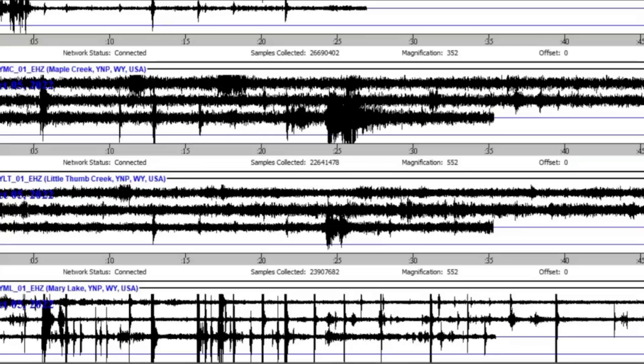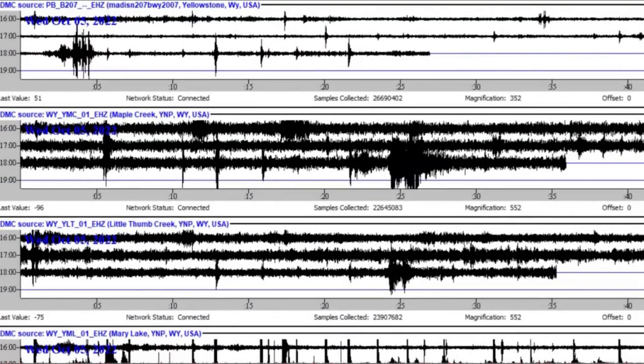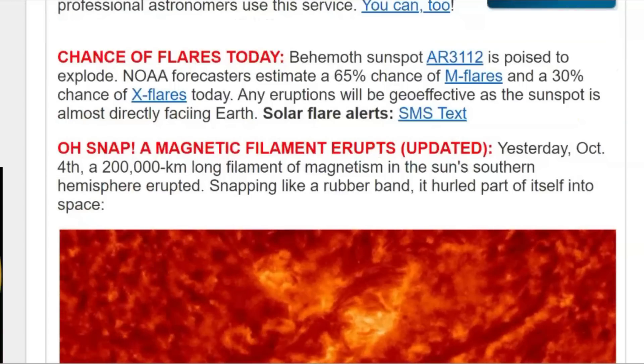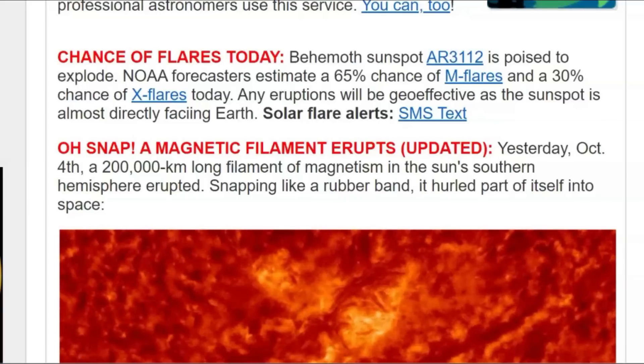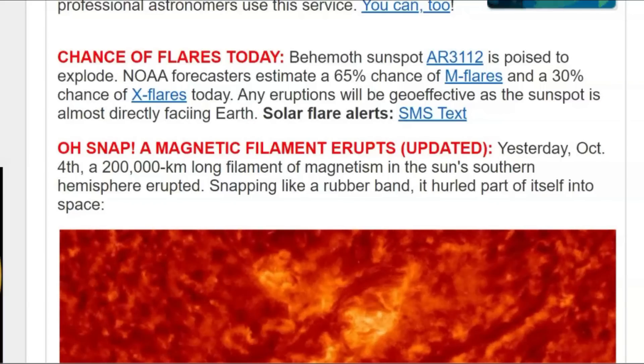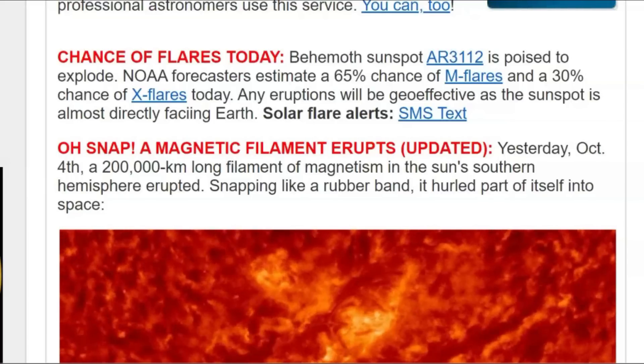This is why it's affecting our weather, our jet stream — it causes earthquakes, and if a volcano is ready to go off, could trigger that. This is currently what the live stream is showing. Spaceweather.com is saying that AR 3112 is poised to explode. NOAA forecasters estimate a 65% chance of M flares and a 30% chance of X flares today. But when that X flare went off, there was zero probability of any X flares on that day — so they really don't know. Kind of like earthquakes — you just don't know, you can't predict them. Any eruptions will be geo-effective as the sunspot is almost directly facing Earth.